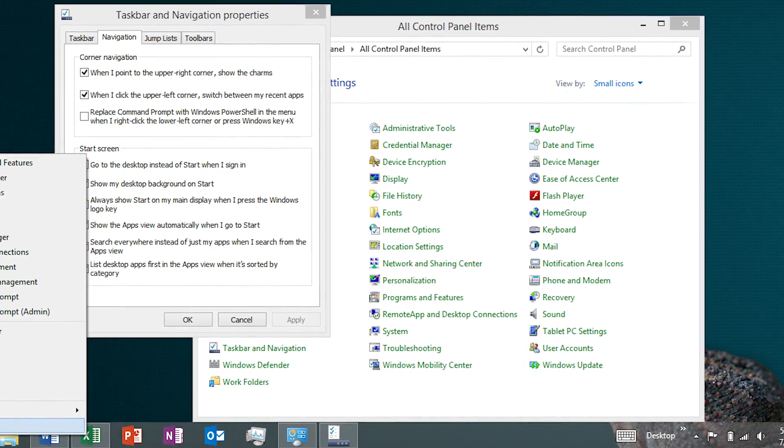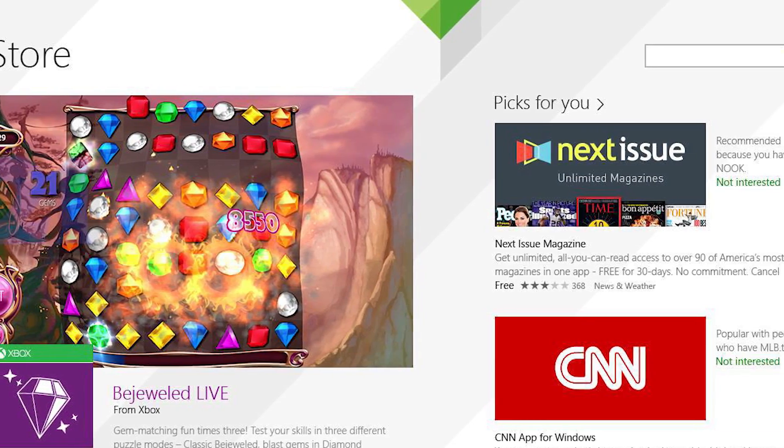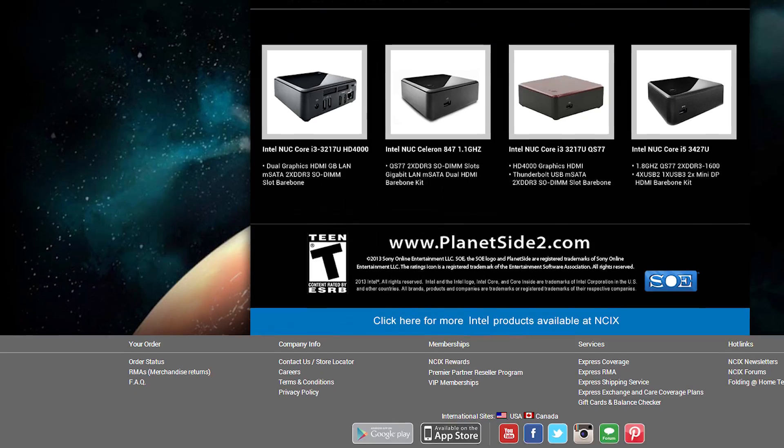The start button is back — Windows 8.1 is now out. It was available as a free update in the Windows Store yesterday for Windows 8 users, but you can also purchase it retail at NCIX. Also, there's a promotion that we mistakenly called out about a month ago but now it's actually happening: buy an Intel NUC barebone system at NCIX and get $25 to spend in Planetside 2 plus an experience boost, a new weapon, camo, and a t-shirt. Check the link below for details.